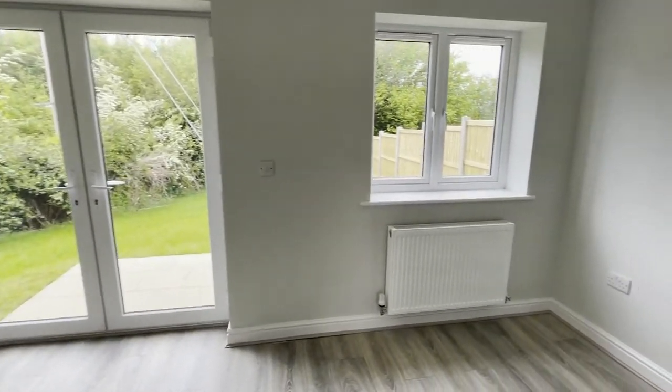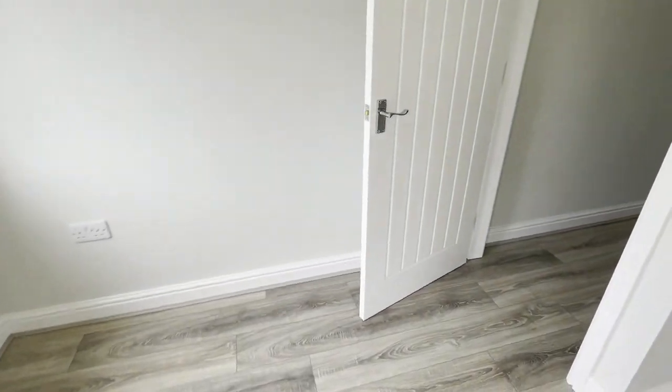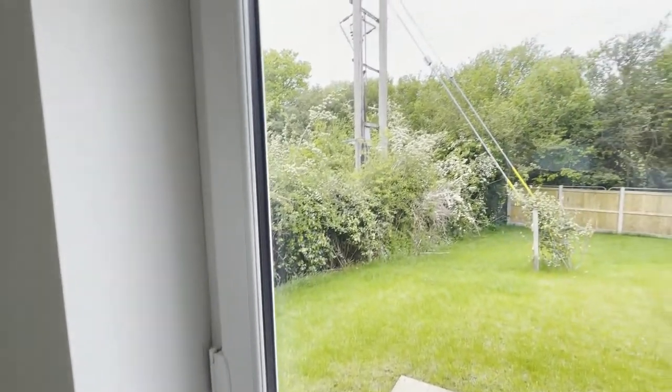The large and light airy living room opens out onto the large garden. You can easily put your own stamp on this property as it has been decorated with neutral colours throughout.